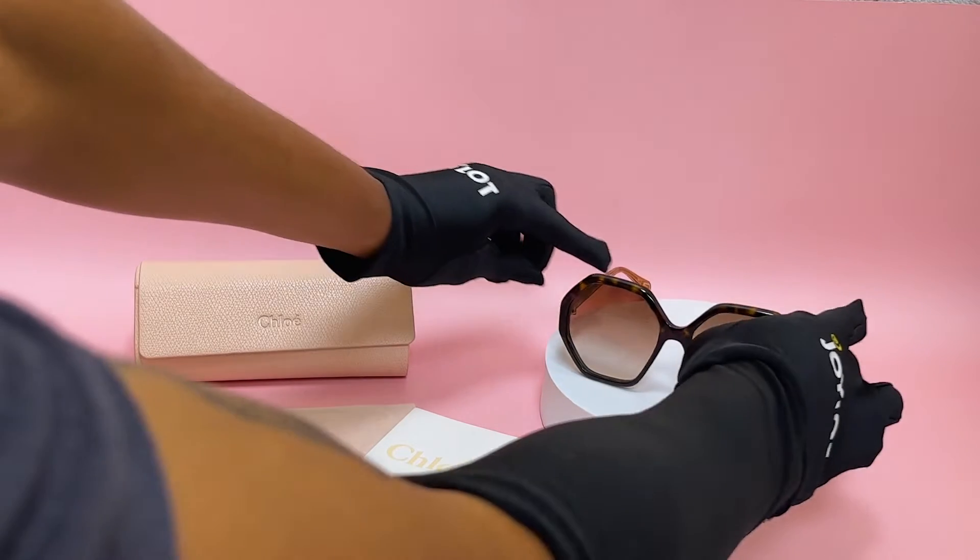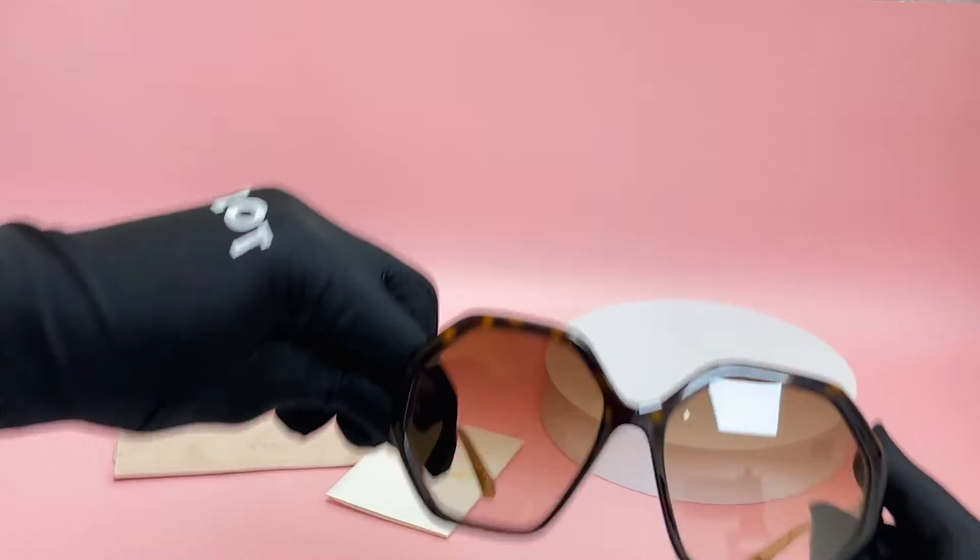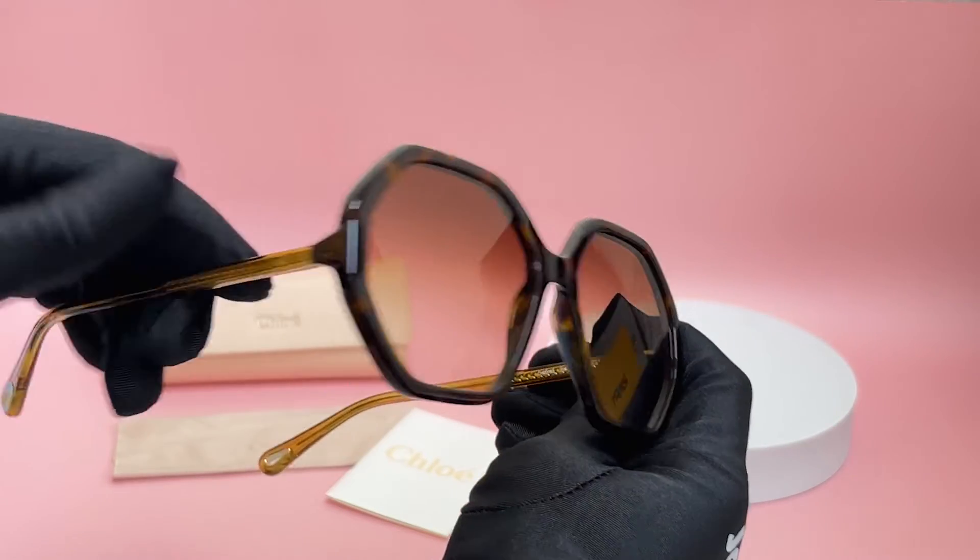The color of the frame is a Havana color. As for the lenses, they're a brown gradient with a square shape.